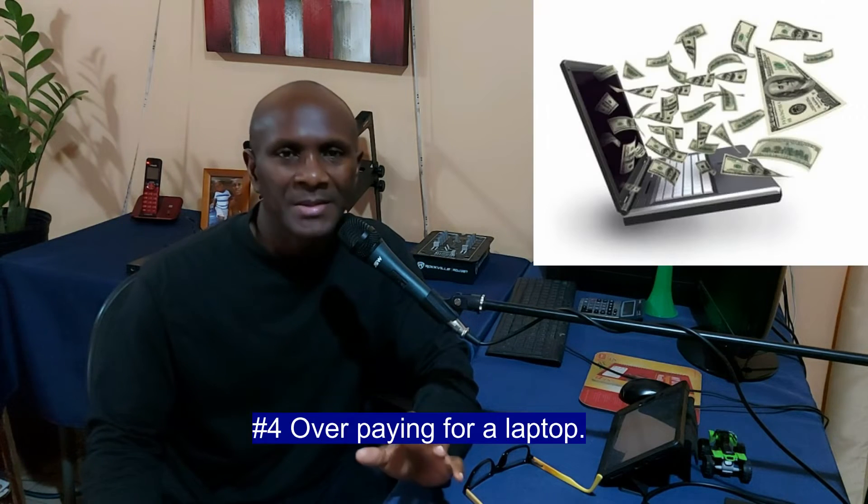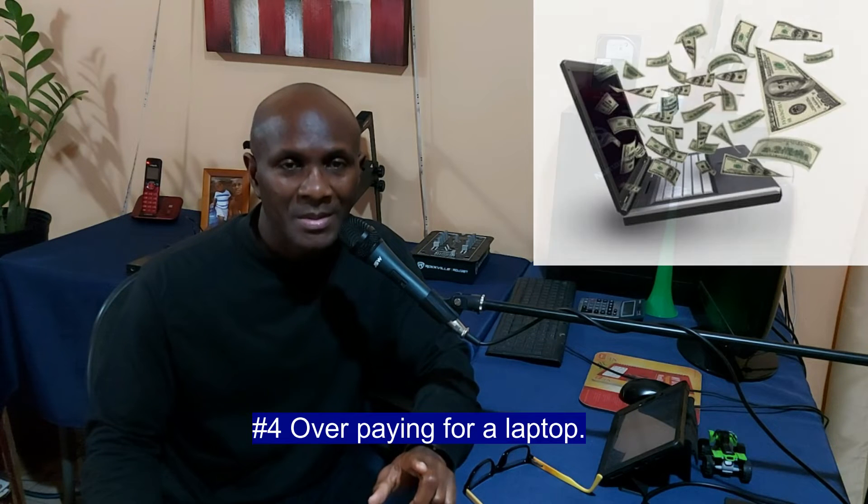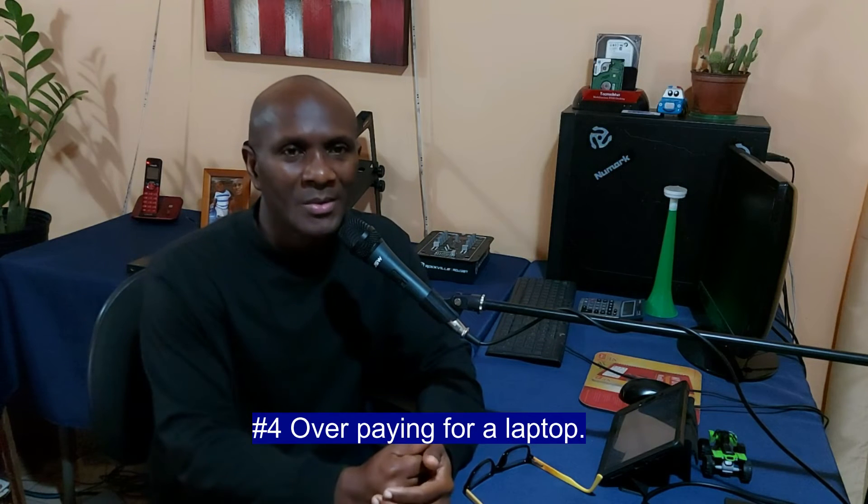Overpaying for the laptop. I see this too — when persons purchase at particular places, that place's equipment tends to be very pricey. So you want to shop around and make sure that you're getting the best value for your money.